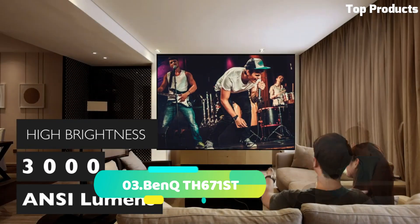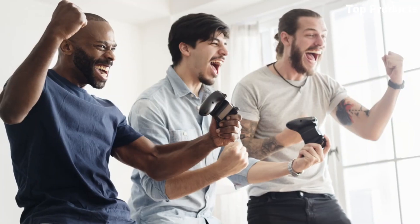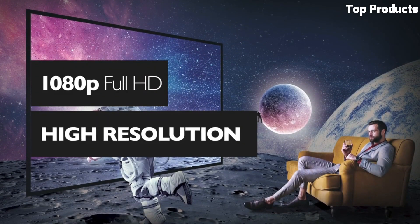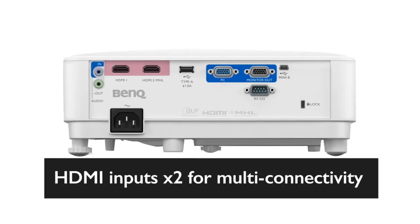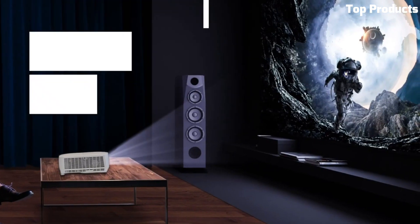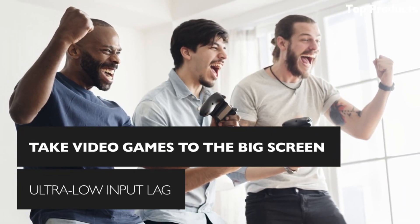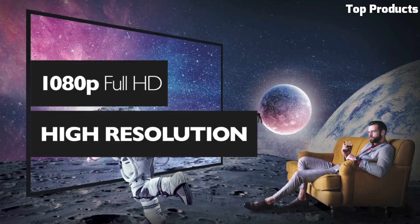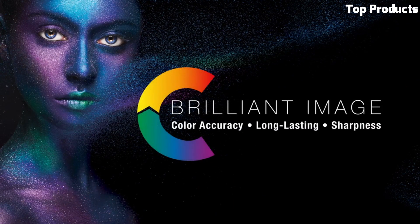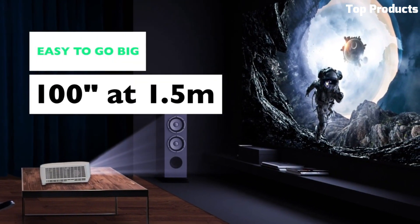Number 3: BenQ TH671ST. The BenQ TH671ST is a powerful and feature-rich short-throw projector designed for immersive home entertainment and gaming experiences. It offers Full HD 1080p resolution, ensuring sharp and detailed visuals with vibrant colors and high contrast. The TH671ST boasts a high brightness of 3,000 ANSI lumens, providing bright and well-defined images even in moderately lit rooms. With its short-throw capability, it can project large images from a short distance, making it ideal for smaller rooms or gaming setups. The projector features low input lag and high refresh rate, delivering a smooth and responsive gaming experience.